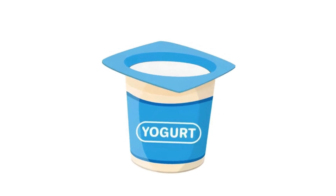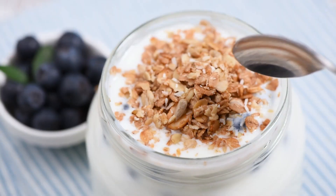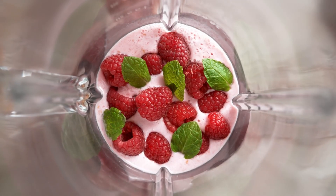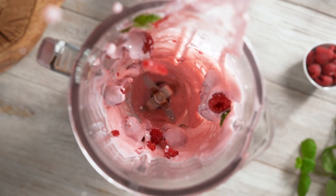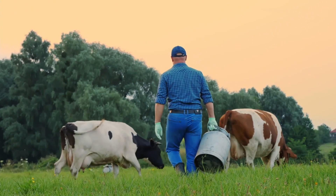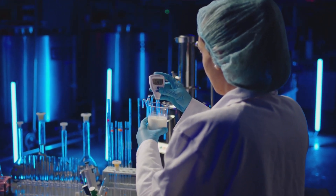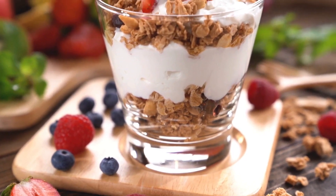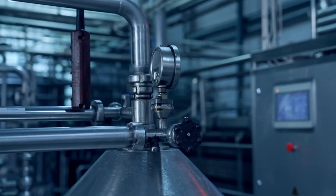Before it reaches your breakfast table, there's one final step: quality control. This is where the yogurt undergoes rigorous safety testing — checking for microbial quality, confirming the degree of pasteurization, and scanning for any potential contaminants. Think of quality control as the guardian of yogurt production, ensuring that every batch has been made to the highest standards and maintaining the integrity of a process refined and perfected over many years.